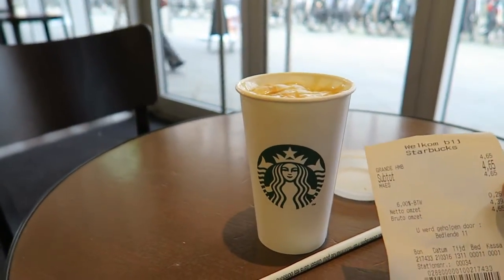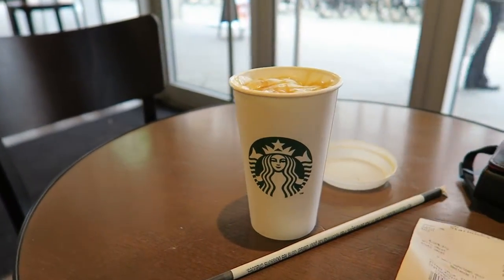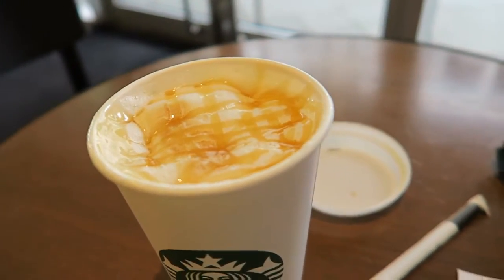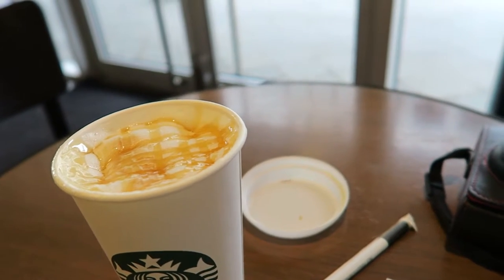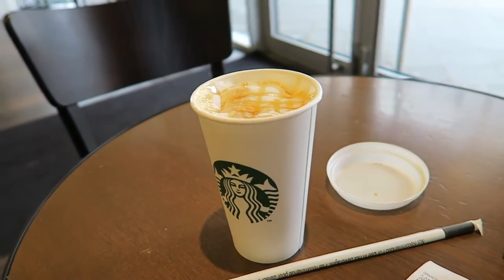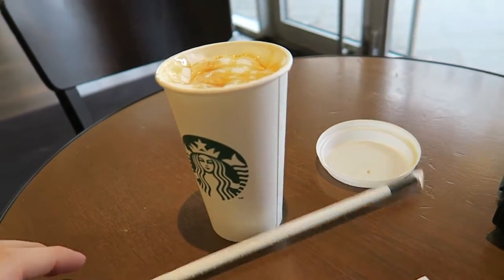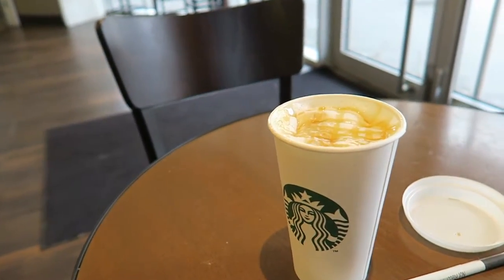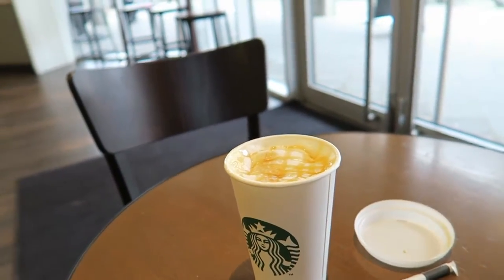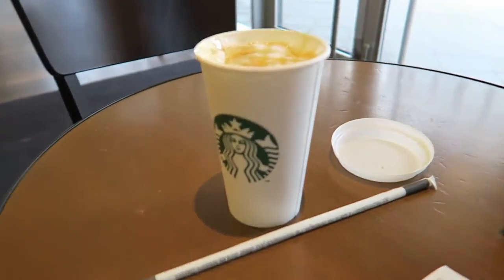The Grande is 4.65 euros. There's a nice little drizzle of honey on top, and it's not as sweet as the caramel one. Got myself a little straw here in the Network Rail building near the bus station in Utrecht.